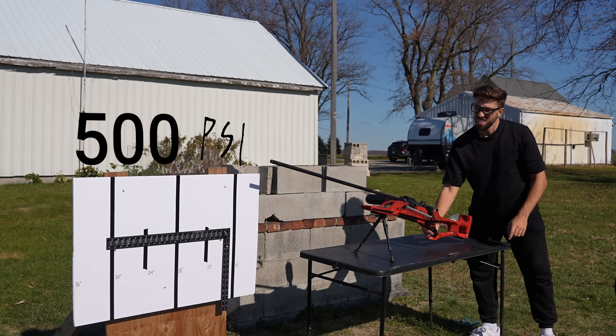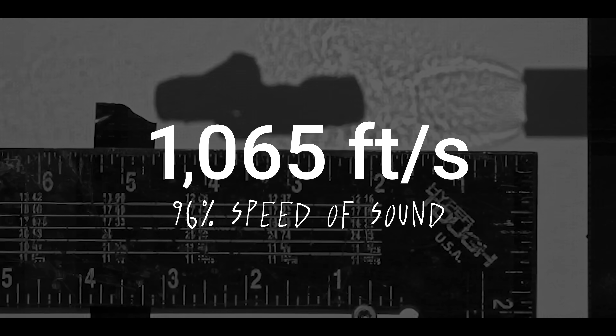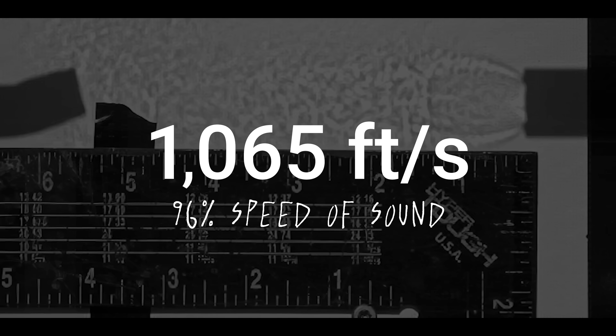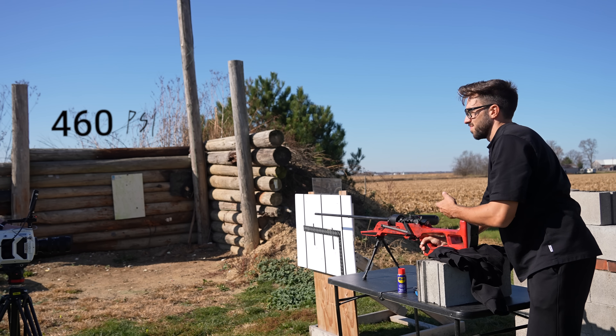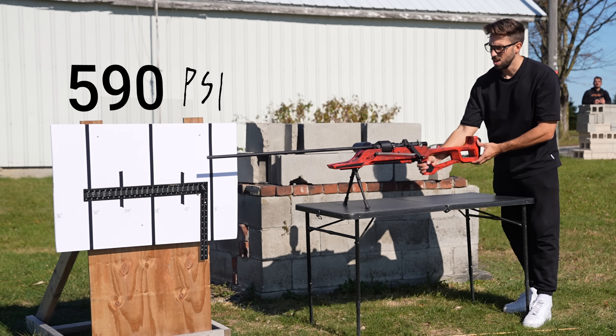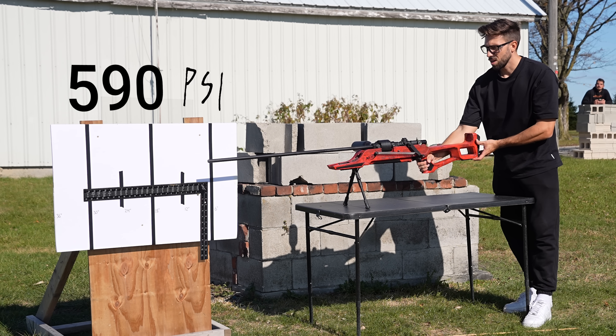I tried lowering the pressure to 500 PSI, but it didn't change much — we always got very close, but never supersonic. But then I randomly tried shooting at max pressure, 590 PSI, and this happened.